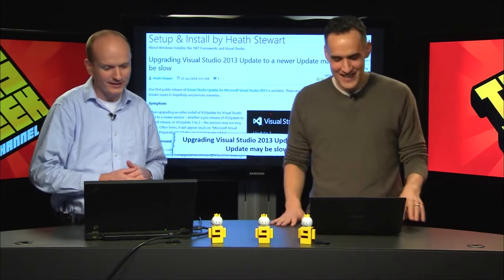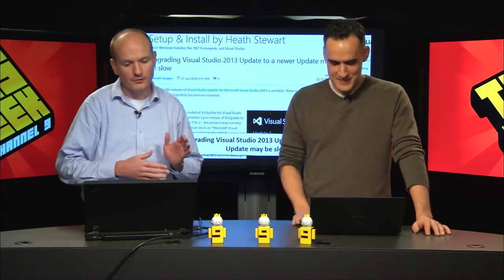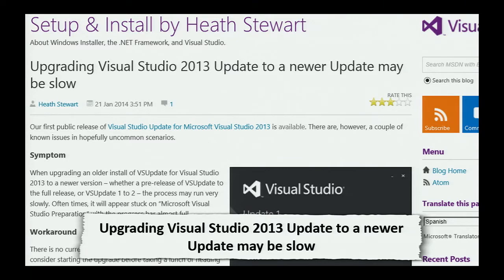Stay tuned for new features in potentially future updates - maybe like an Update 2. We have talked about doing a regular cadence of updates, so the thought is if we put a number up, it's going to increment. Now, there's a good blog post from Heath Stewart - he's on the Visual Studio core setup team. He does point out that updating to Update 1 might be slow, so if you go to apply the update, rest assured the team knows about it.